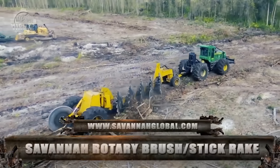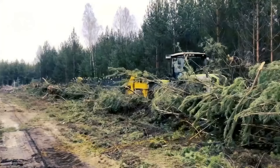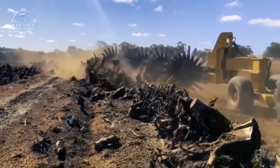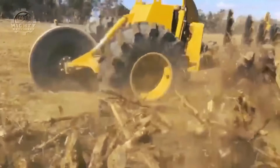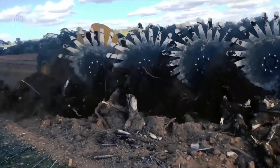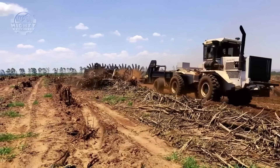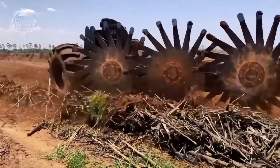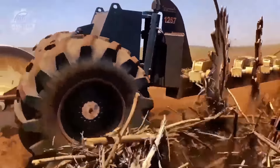If traditional dozer-mounted front push rakes appear to be very expensive and ineffective for you, the rotary brush stick rake from Savannah Global Solutions LLC might be worth your shot. Aside from its heavy-duty rakes capable of raking in fallen leaves, this machine has also successfully lifted stumps and root residues into large windrows. This follows a rolling activity that helps remove soil from wood residues, making it perfect for clean burning or even biofuel processing. Through these powerful rotary rakes, four to six acres can be processed in only one hour.